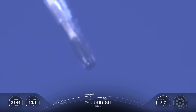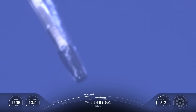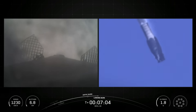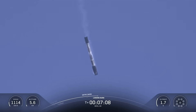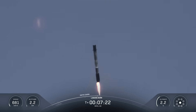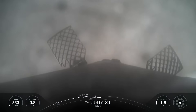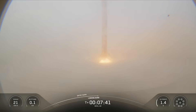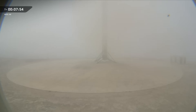At liftoff, Falcon 9's first stage has thrust greater than five 747 airplanes at full power. In comparison, the single MVAC engine on the second stage has a much wider nozzle than the M1D sea level engines, and it's optimized to operate in space, producing 225,000 pounds of thrust in vacuum. Now the landing burn has begun for the Falcon 9 first stage. This is the final burn the booster will perform before landing. Another successful landing of our Falcon 9 rocket. This was the 18th launch and landing for this first stage.